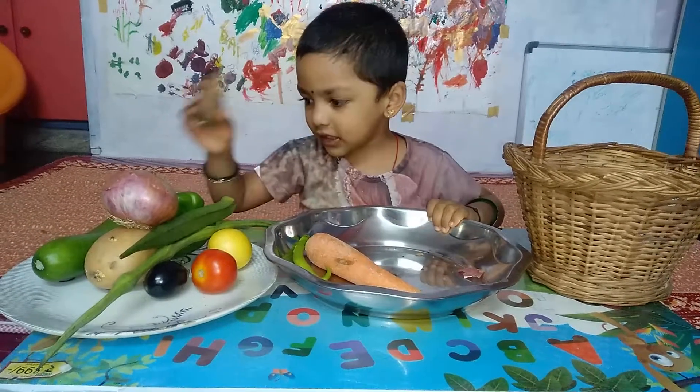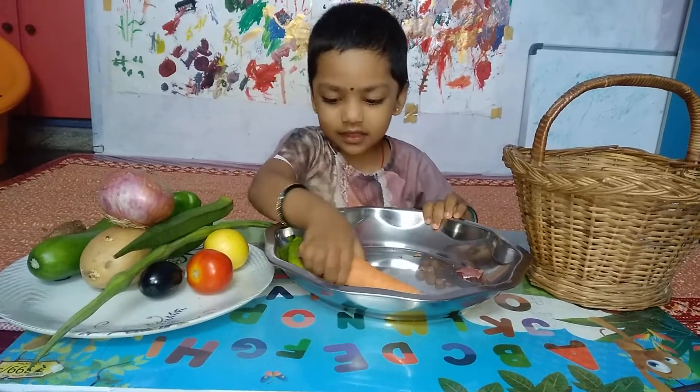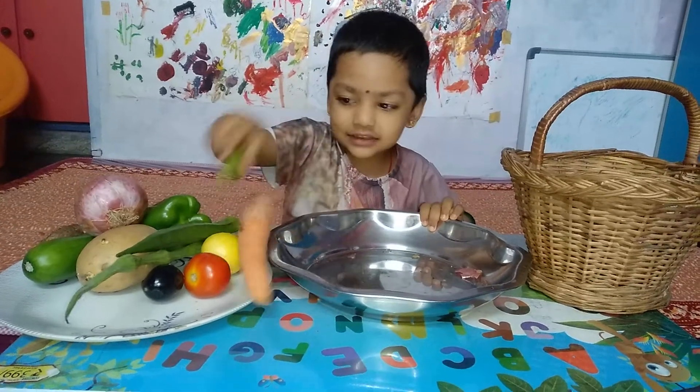This is a fall geisha. This is a carrot. This is a chili.